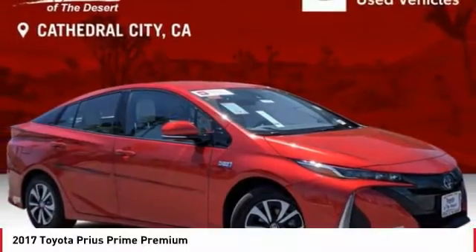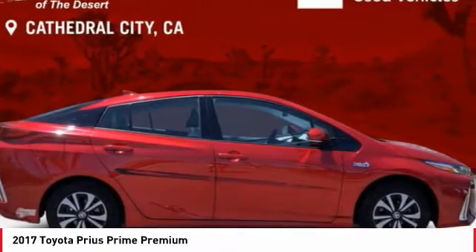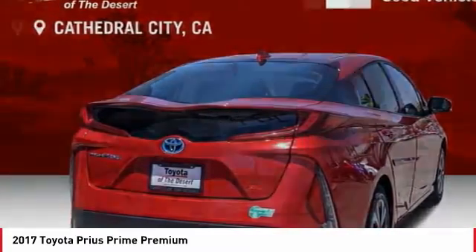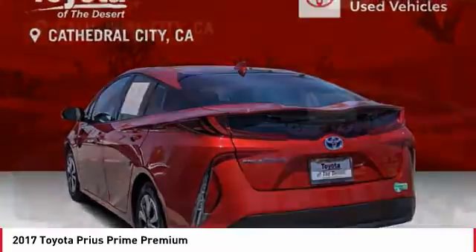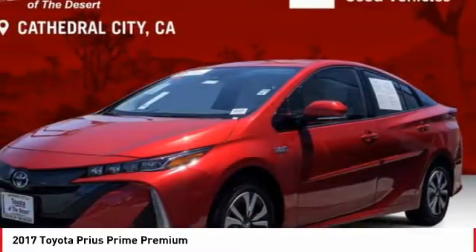Check out the 2017 Prius Prime. The Toyota Prius Prime offers you all the efficiencies that you've come to expect from an electric hybrid vehicle. A comfortable ride, solid handling, and a plethora of technology features are all items you'll experience when you get behind the wheel of the Prius Prime. And it is priced below $25,000.